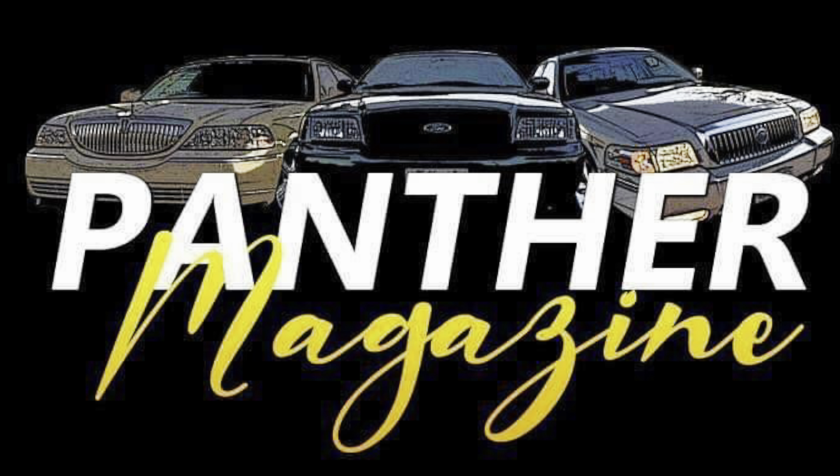We actually had a section at Ford Nationals. If you're new to the channel and haven't seen the video back in June, we had about 26, almost 30 Panthers show up and the Panther platform had their own section for the first time in a long time. MercuryMarauder.net usually has a section every year — those are usually the only Panthers. For us to have our own section is pretty cool. But that'll be another video because Ford Nationals is about five or six months away.